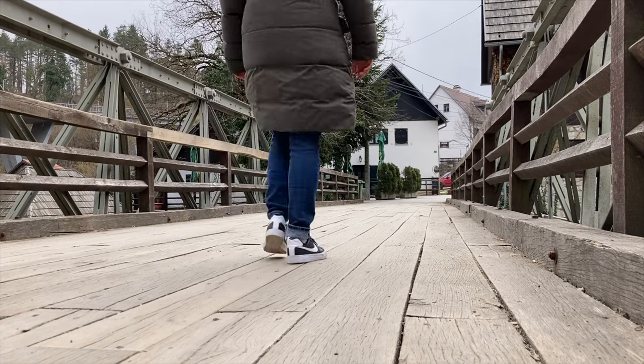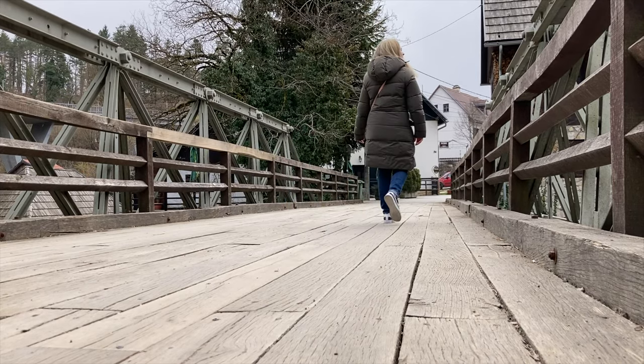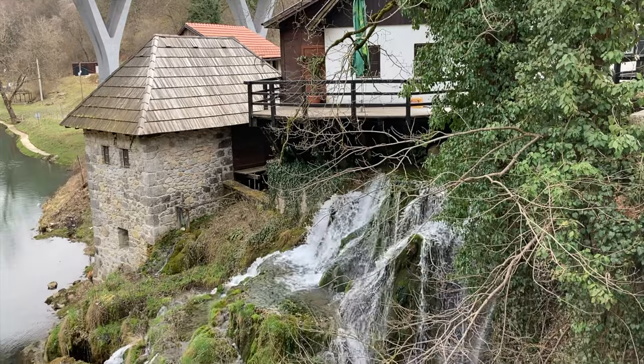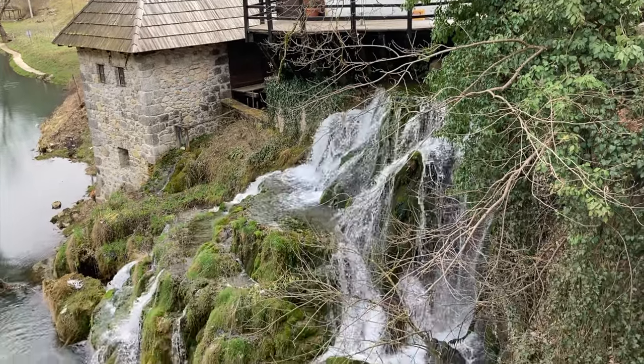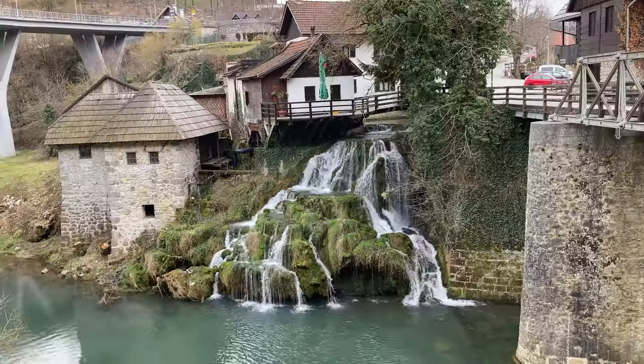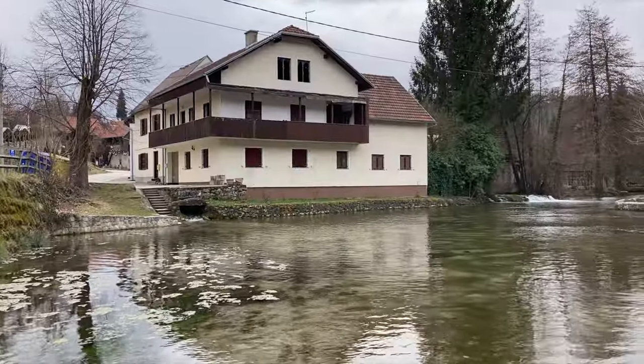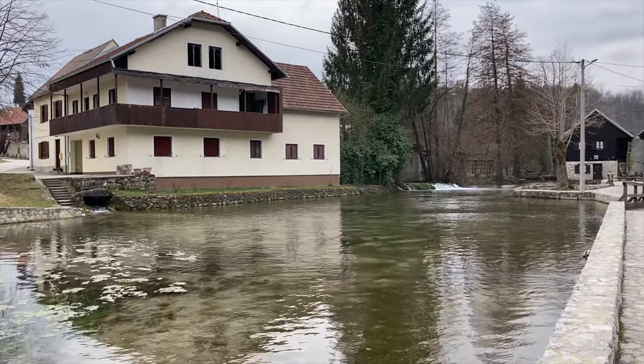It is just absolutely picturesque and a must-stop if you are coming to Plitvice Lakes National Park. It's just off the road, very easy to get to — you can park your car and just walk around. We have waterfalls coming right at the side of these little village homes and it's very, very peaceful. I'm here in March, it's really cold still, so if you're coming to enjoy the sunshine, March is not the time — but still beautiful, still warmer than Canada.